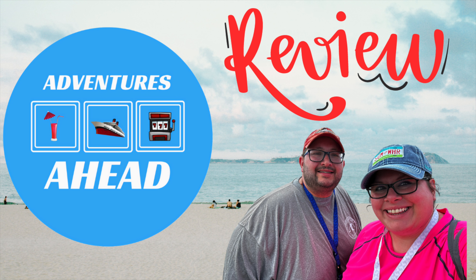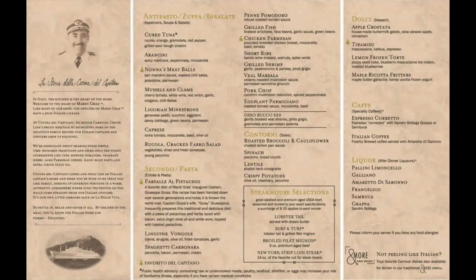This is Josh. This is Michelle and we are Adventures Ahead. We recently visited Cucina del Capitano on the Carnival Horizon. With this menu you get to pick an appetizer, a main, and a dessert. And I'm telling you it's really good food.